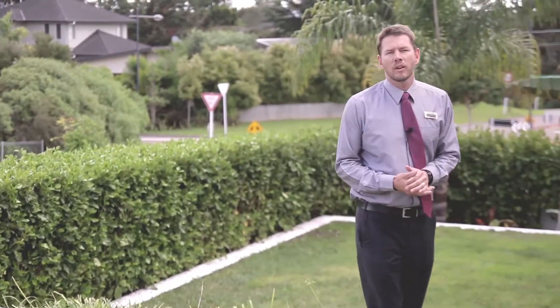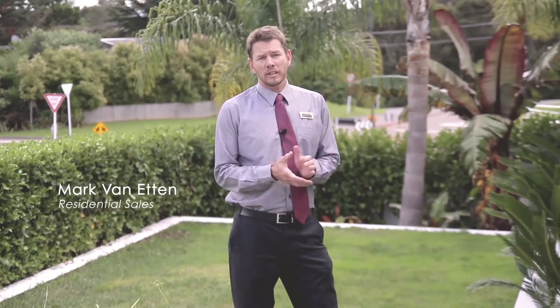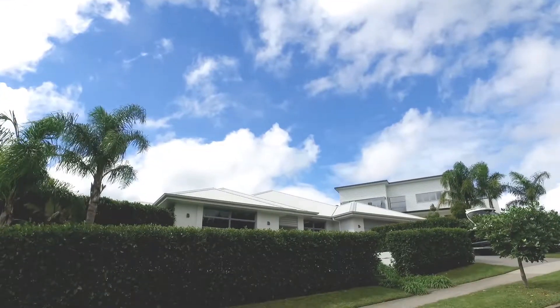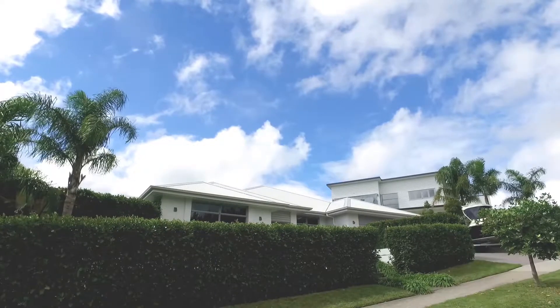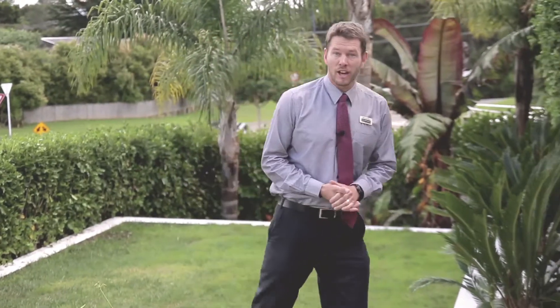Thank you for taking the time to watch our video on 117 Muratai School Road. This stunning single-level brick home has been rendered smooth. It's one of my favorite homes in the area — there are so many good facets to the house, and it's best you decide for yourself. For now, let's have a look inside.